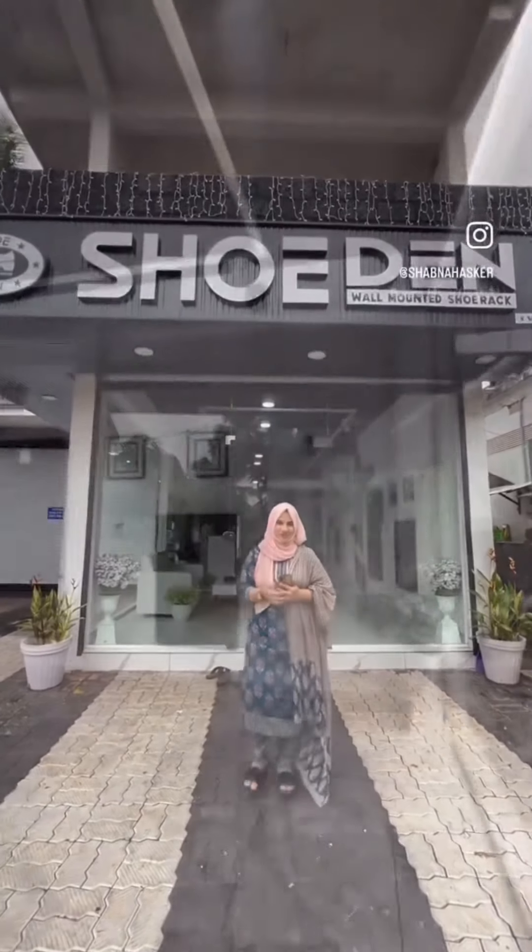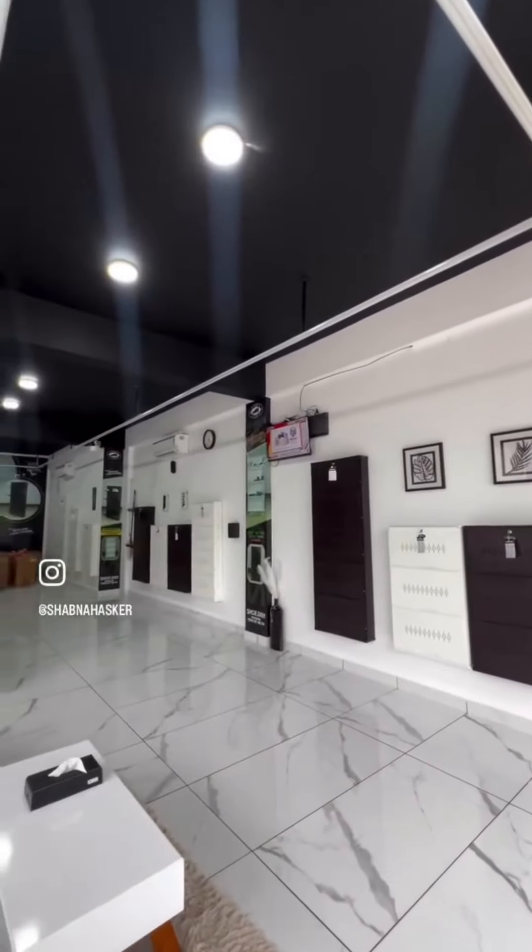Hi everyone, this is Malapuram Vengarayla Shoot & Showroom. We are going to explore this here.